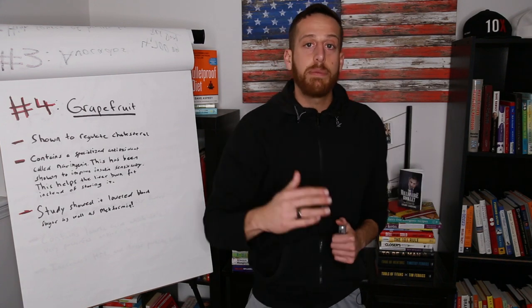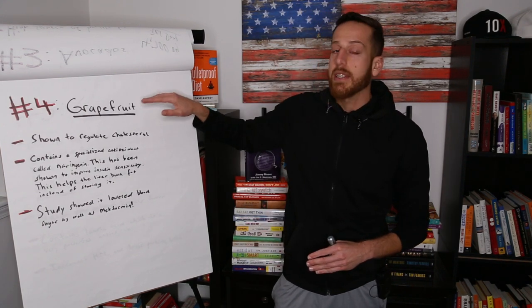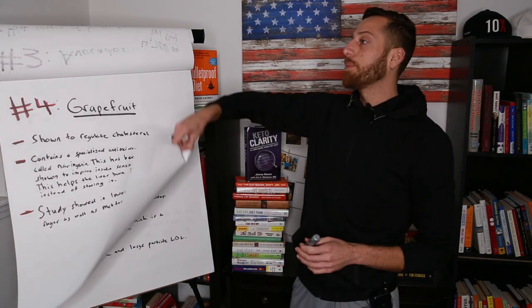Grapefruit is powerful. If you are type 2 diabetic or know somebody who is, it's important for them to have some grapefruit and some pomegranate — it's going to be a game changer for their health.